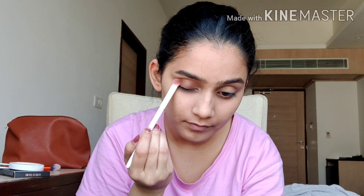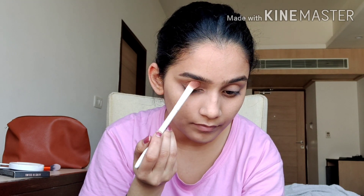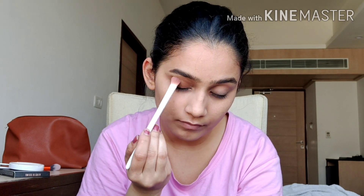This is a simple trick — whenever you need to go out and want an easy look, you can use any of your favorite colors, pat it on your eyelid, and blend it completely for a nice and flawless finish. This is my favorite go-to approach. Once I'm done with this, I'm taking my favorite blush from Color Show.